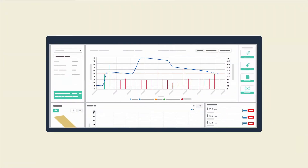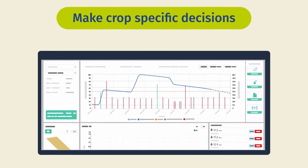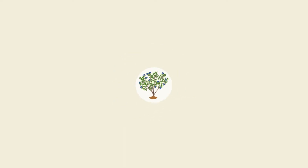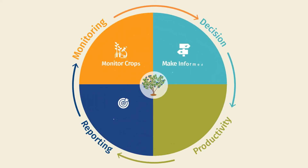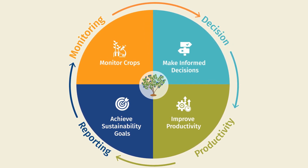This field-specific data enables farmers to make irrigation decisions catering to the needs of different crops individually. Using Kilimo, producers can monitor their crops, complement their decisions with personalized information, improve productivity, and achieve sustainability goals.